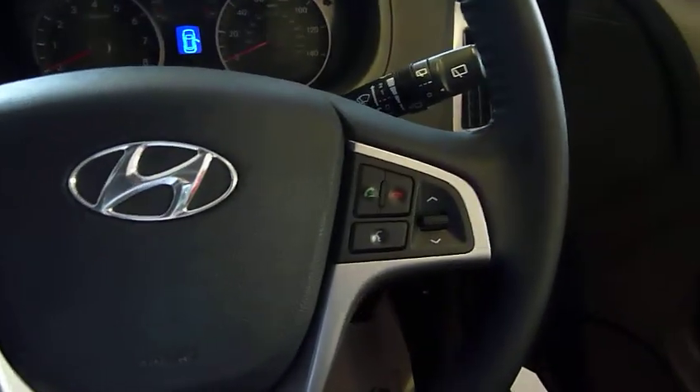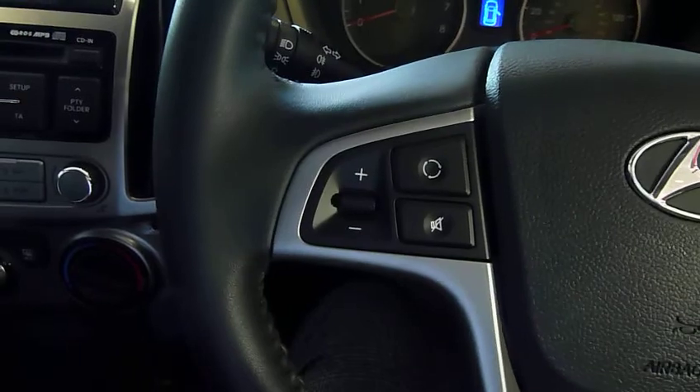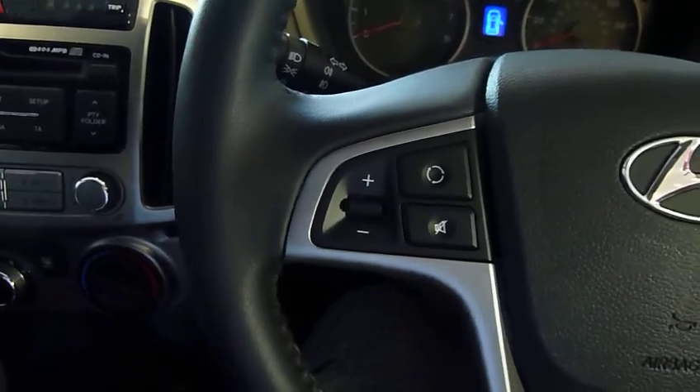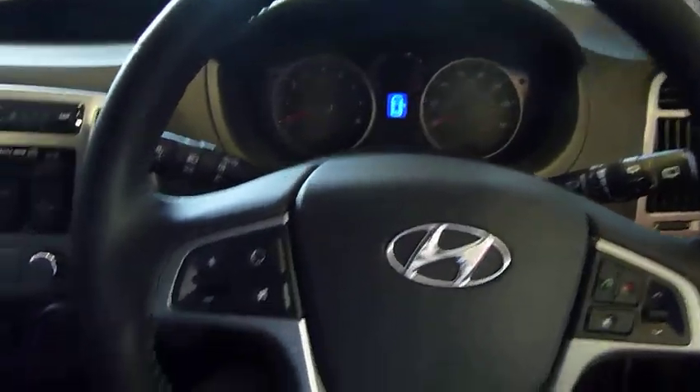You've also got a multi-function steering wheel, which features Bluetooth so you can use your mobile phone hands-free, which is quite a nice touch, along with all of the controls for the stereo done from there. The car's also got electronic stability program — the driving aid works much like traction control, ideal for keeping the car on the road.